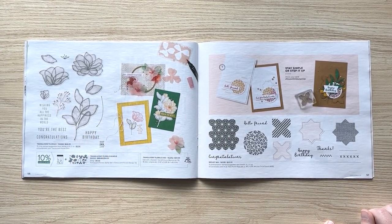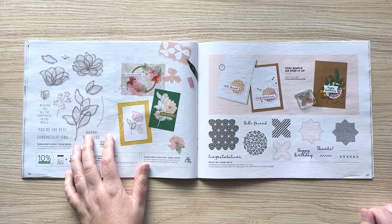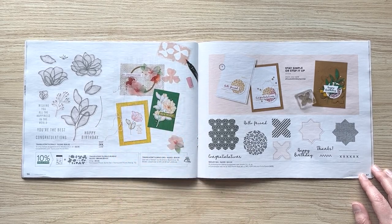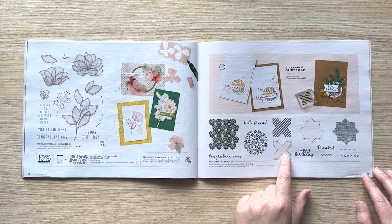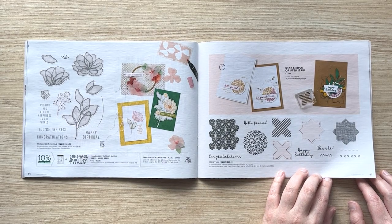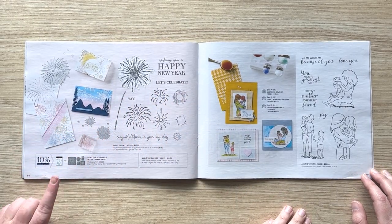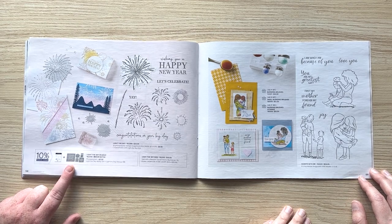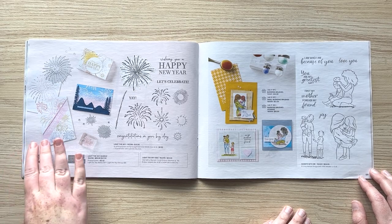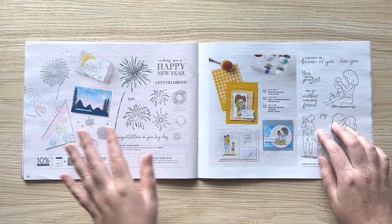Mix and match the annual catalog set with the mini catalog one and do things like 'Love You, Friend.' Then there are the Translucent Florals — if you participated in Creativity Now last year, you've already seen these. The dies build really beautiful flowers. And Medley Mix is another great one to use with the punch bundle from the annual catalog — I think it's going to be underrated. Then Light the Sky fireworks — the dies are the real star of that bundle, with peek-through dies. I really love the sample that used them with the More Wishes stamp set.